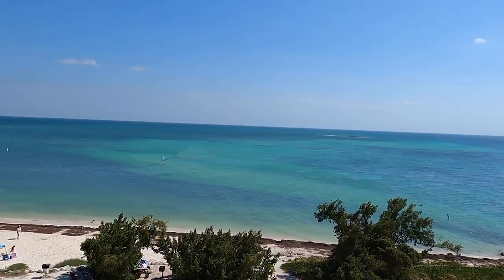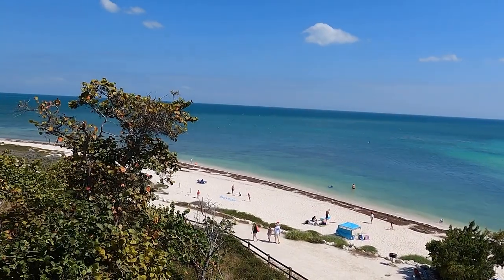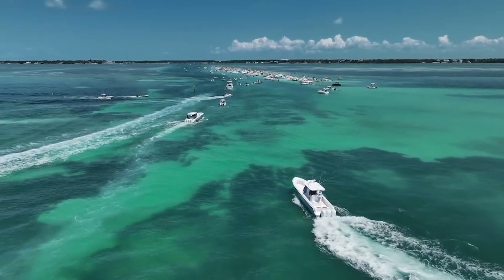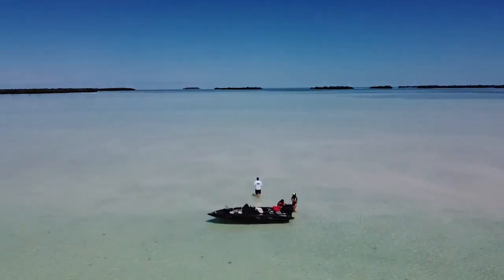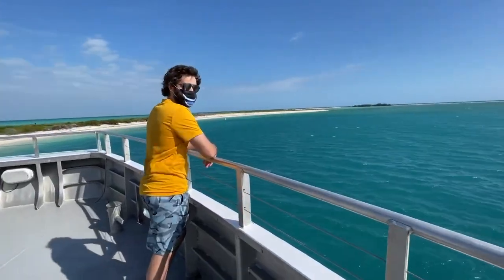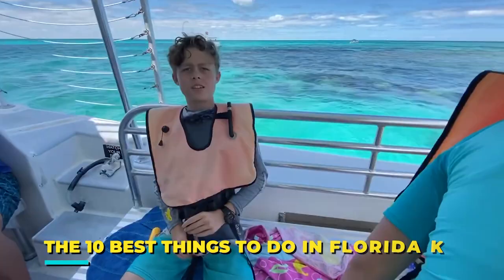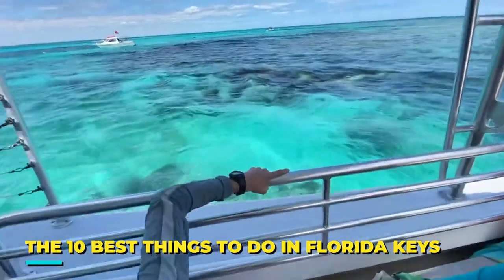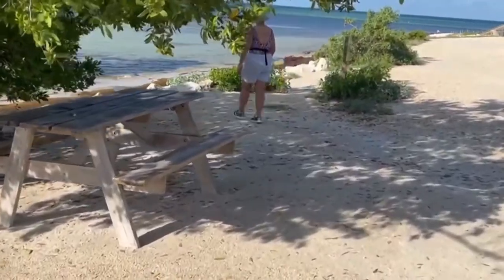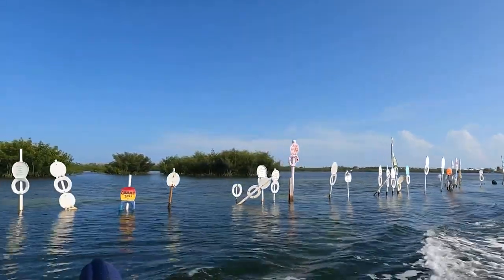Florida Keys, where the only stress is deciding which island to visit first. A beautiful string of tropical islands and breathtaking sunsets, the Florida Keys can be your ultimate vacation spot. There is so much to explore while visiting this amazing location, so wait until we reveal the 10 best things to do in the Florida Keys to make the most of your trip. Without making you wait any longer, let's start with our pick at number 1.